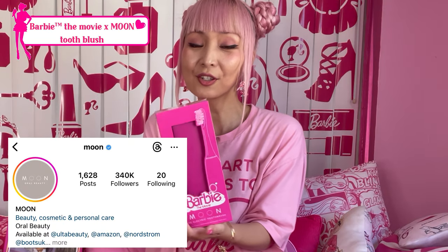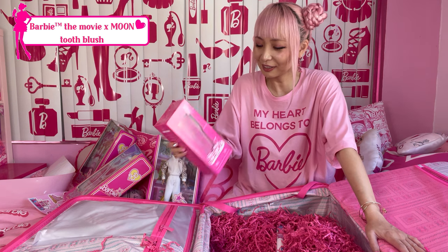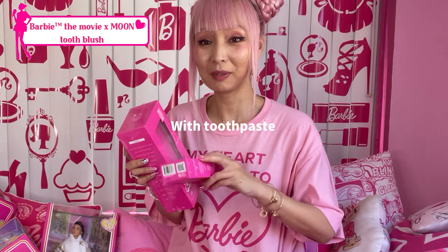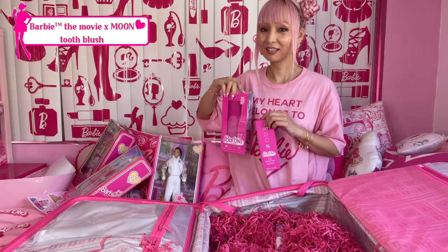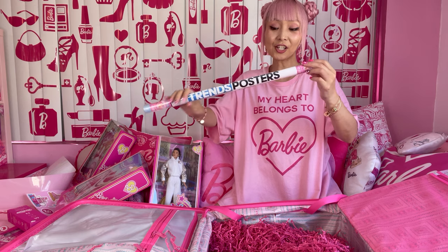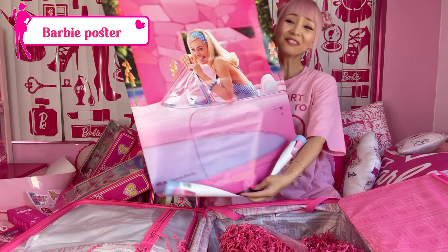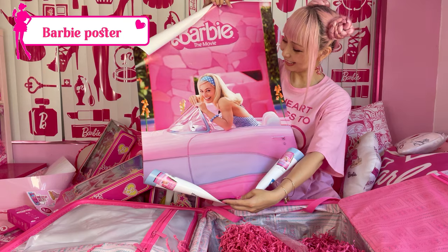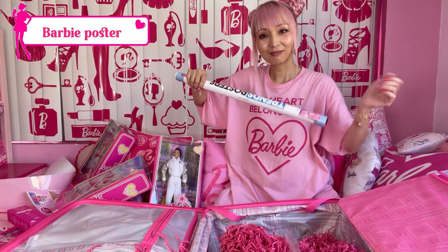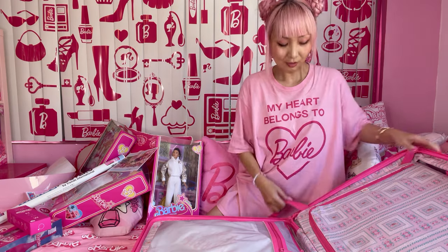Two Barbie toothbrushes! I already have one but I was literally going to get another spare one because I love it. And toothpaste too. This moon Barbie toothbrush is literally the cutest! And what is this? Oh my gosh — a Barbie the movie poster! I don't want to open it carelessly. It's the Margot Barbie poster in the car — I need to frame this nicely.